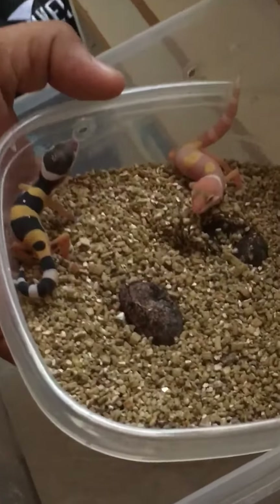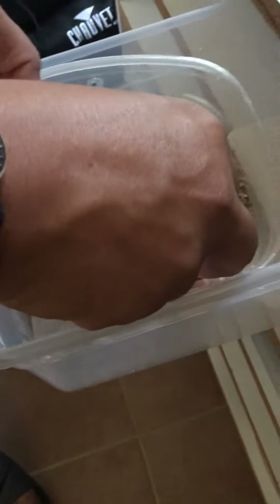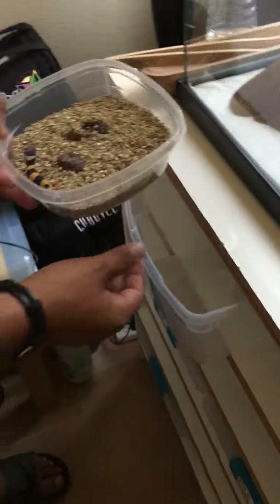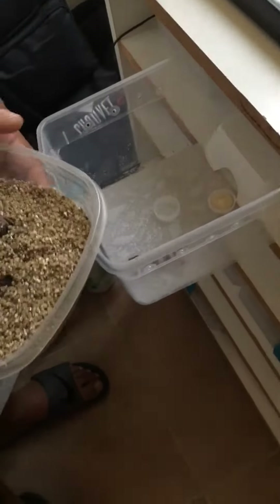Toughie. I don't want to stress them out too much. One at a time for the other, and they are in their new enclosures.